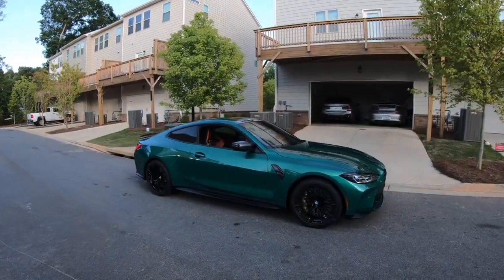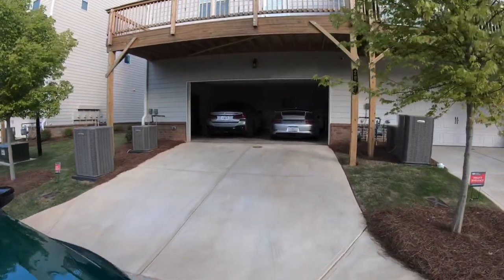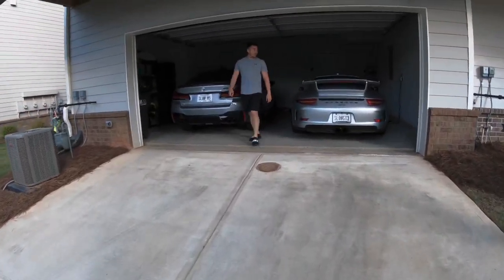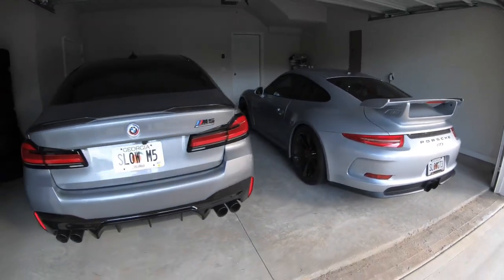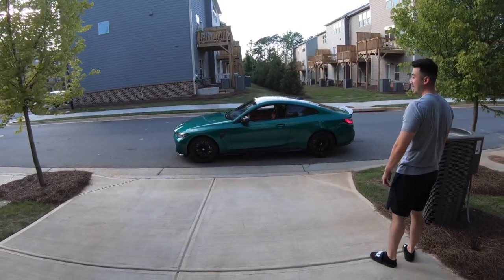We pulled up on Jin — he's got to make me look bad, of course. Neither of his cars are slow. 'What up, Jin?' 'A bunch of slow cars — slow GT3, slow M5.' Yeah, right. This is a dream garage, just missing an M4 — but he can drive mine, that's not a problem.